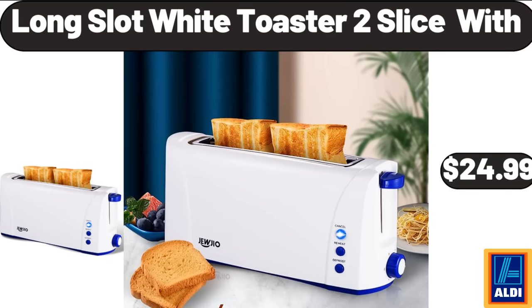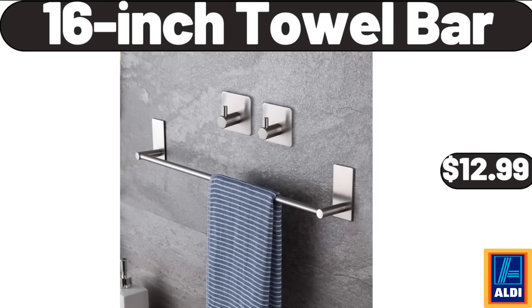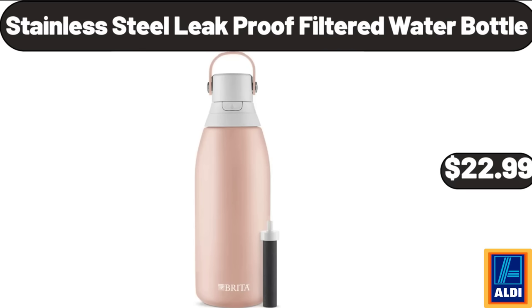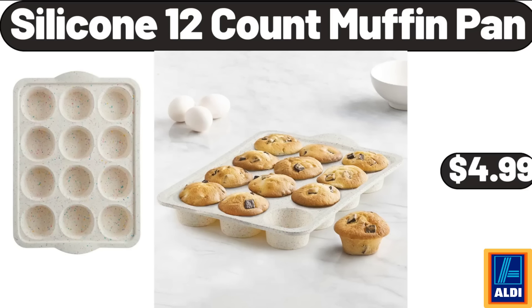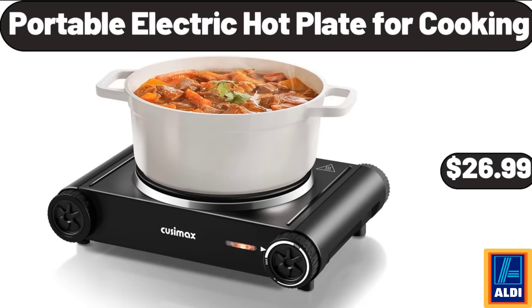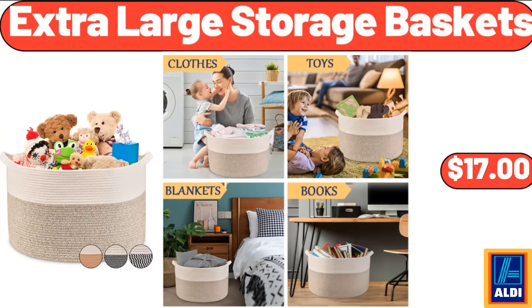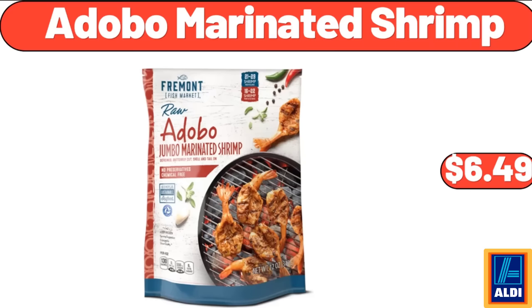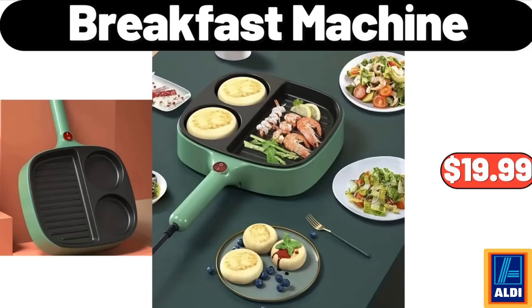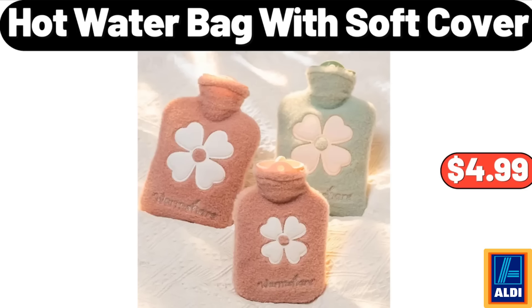Green kitchen tools 13-piece set, $11.29. Long slot white toaster 2-slice width, $24.99. 16-inch towel bar, $12.99. Modern velvet bench, $56.99. Stainless steel leak-proof filtered water bottle, $22.99. Silicone 12-count muffin pan, $4.99. Kirkwood fat-free fresh ground turkey, $4.19. Portable electric hot plate for cooking, $26.99. Extra-large storage baskets, $17.00. Adobo marinated shrimp, $6.49. Multi-colored peppers, $1.99. Breakfast machine, $19.99.